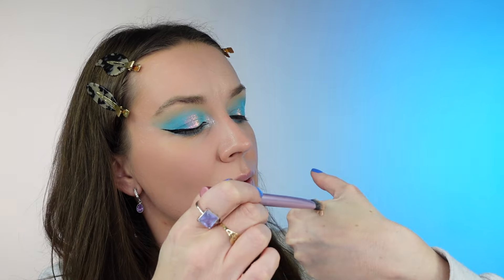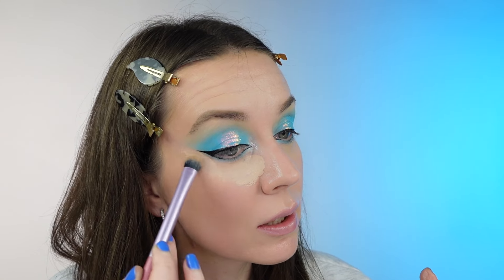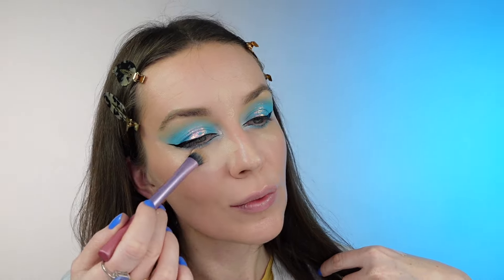Now I'm gonna use a concealer and clean underneath the eye. Yeah, guys, a lot of glitter everywhere, but who cares! I'm gonna clean it with the concealer on both sides and define my cheekbones a little bit as well. I'll clean up this area, and I'll be right back with my lashes on and we'll continue frosting the rest of my face.